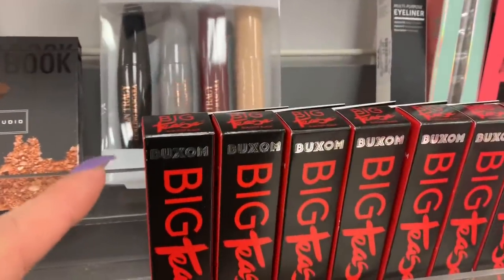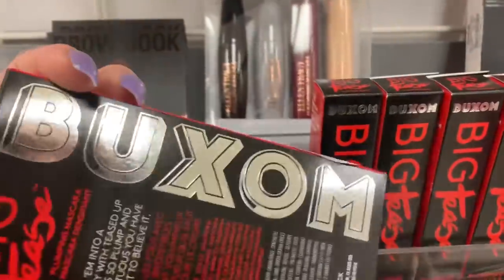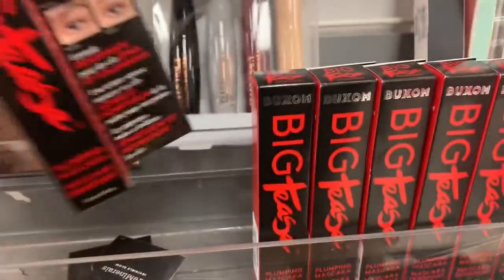Over here they have a lot of the Box — the Big Teeth mascara — and this one starts for $6.99 each.